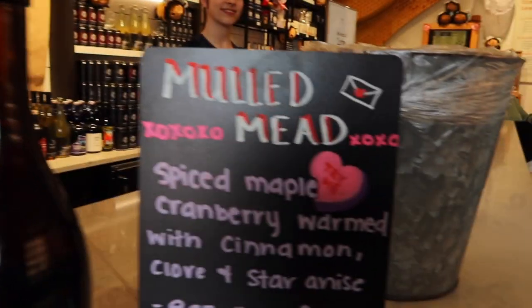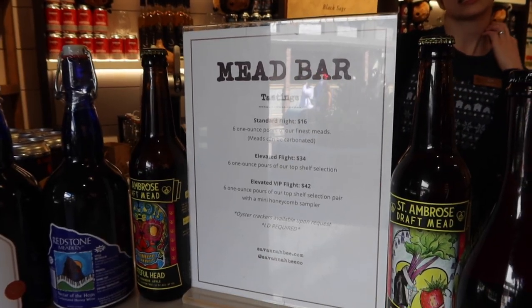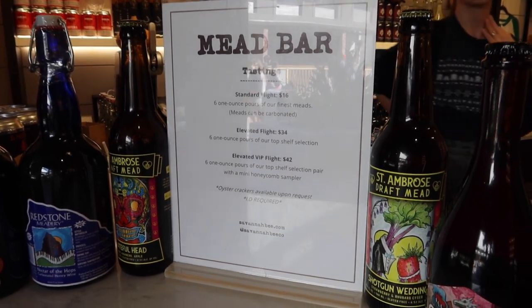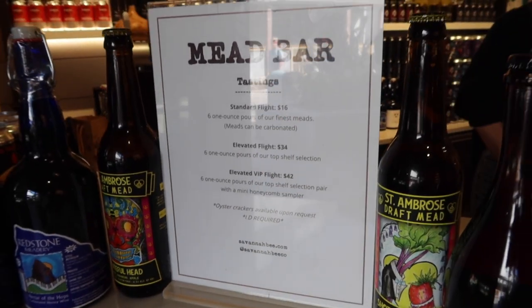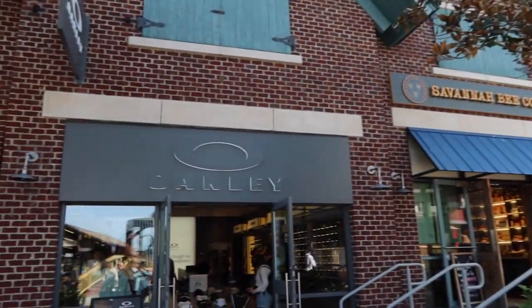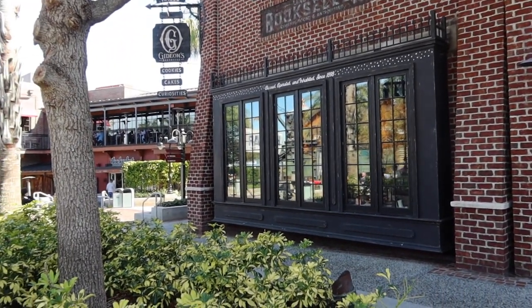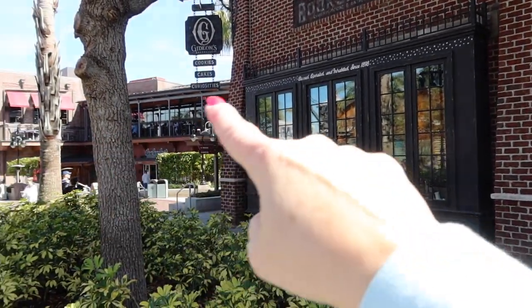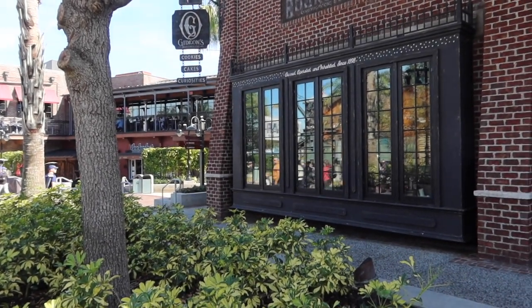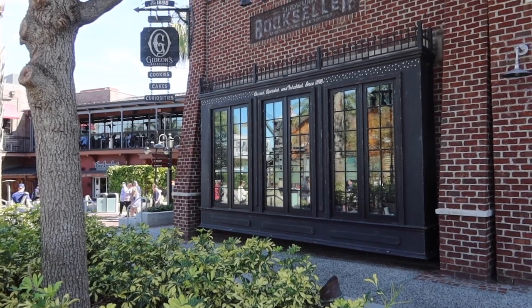Tuesday through Thursday from 3 to 6, you can come in and get a flight for $8 — something interesting if you want to try it. We just came out of Savannah Bee Company. Next door is Oakley — that's sunglasses — and they have shirts in there. Next door to that is Gideon's Bakehouse, and the line is around the corner. Next door to Gideon's is the Morimoto Asia restaurant.